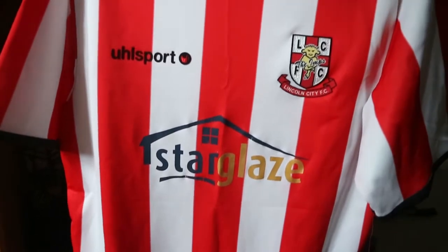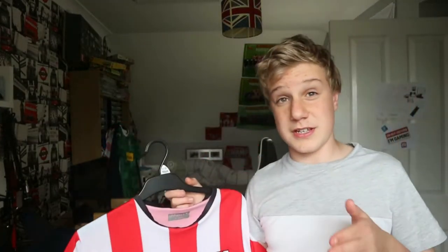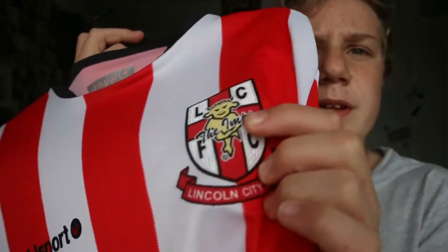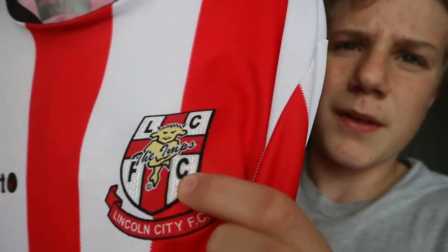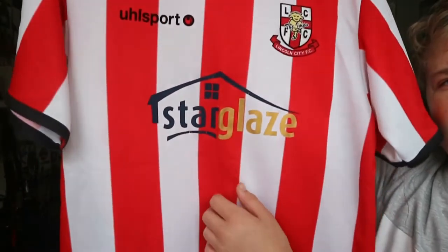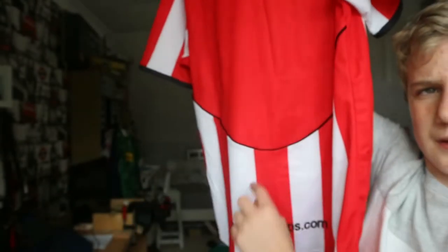Starting off with the 2006-2007 shirt. I bought this a while ago off eBay. It's made by Oldsport — the only one in my collection not made by Errea — and it's got the old Lincoln badge. One thing I like about it is it's 3D; it's really hard to show on camera but best felt in person. It's almost got a zigzag pattern to it, which is quite nice. It's very basic, sponsored by Starglaze, and the back has got a space for lettering.